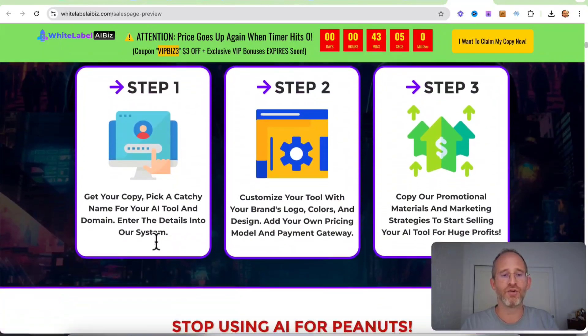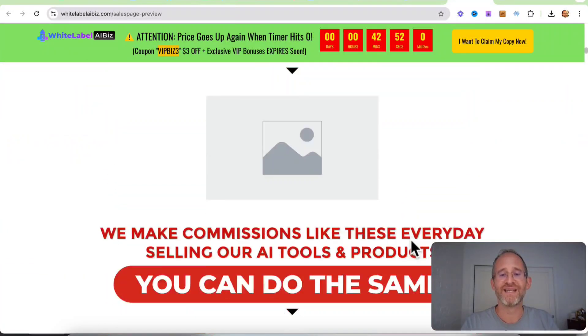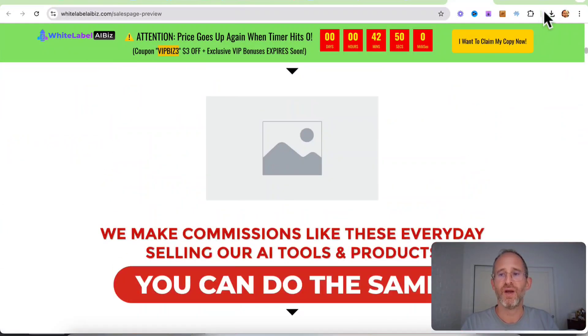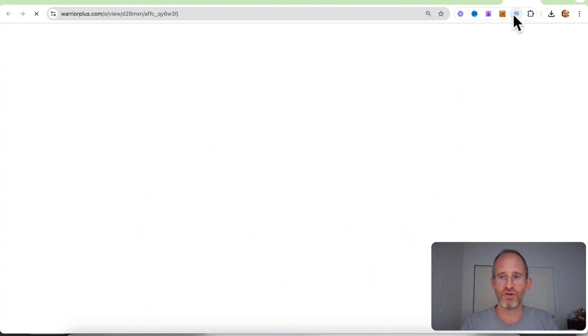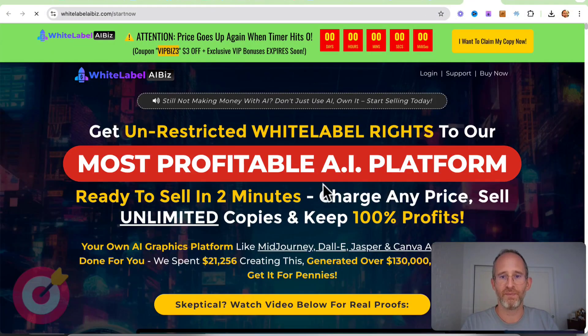Step one: get your copy, pick a catchy name for your tool, and then you just enter the details into the system. Customize your tool with your brand's logo, colors, and design. Add your own pricing model, and then you can copy their promotional materials. Any sales that you make are going to be yours — any of that money that people pay you, you're going to be making the money from that.